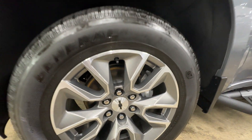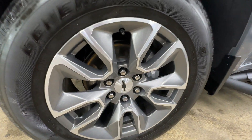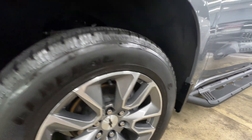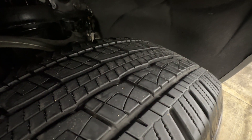It's got the 20-inch wheels. These are the painted wheels and everything on here looks good. If we look through, no curb rash or anything on the wheel. Tires look good too. Even wear all the way around.